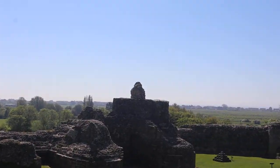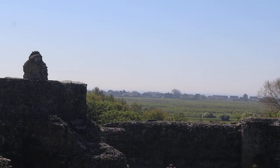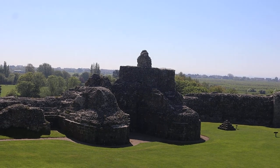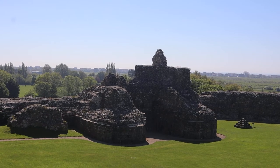But right in the distance you can just see the sea. Apparently this is where William the Conqueror's army would have sailed into.